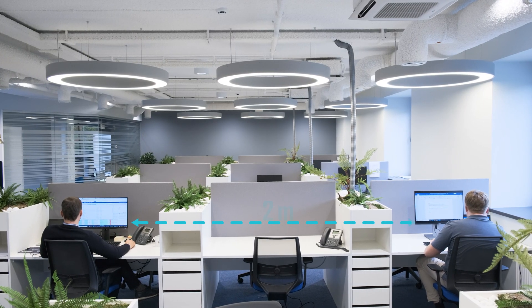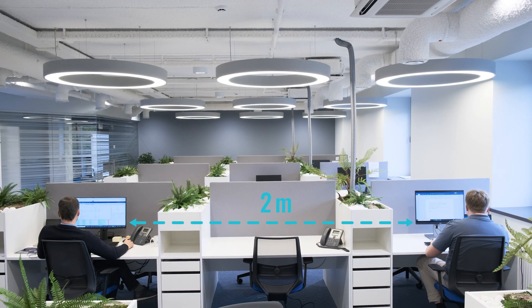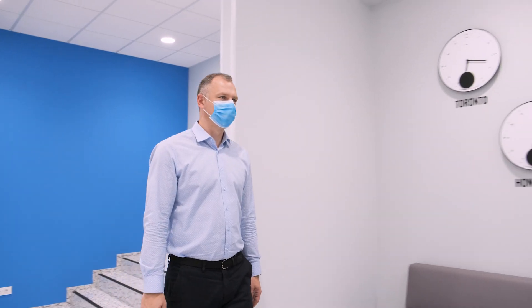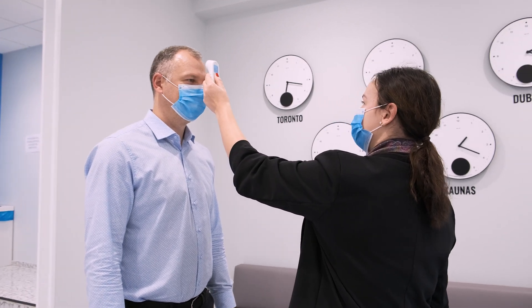However, certain restrictions are still in place and companies are seeking efficient means to ensure maintaining safety at their premises. The requirements vary by location, but most common practices include measuring temperature and wearing medical masks to avoid spreading the virus.